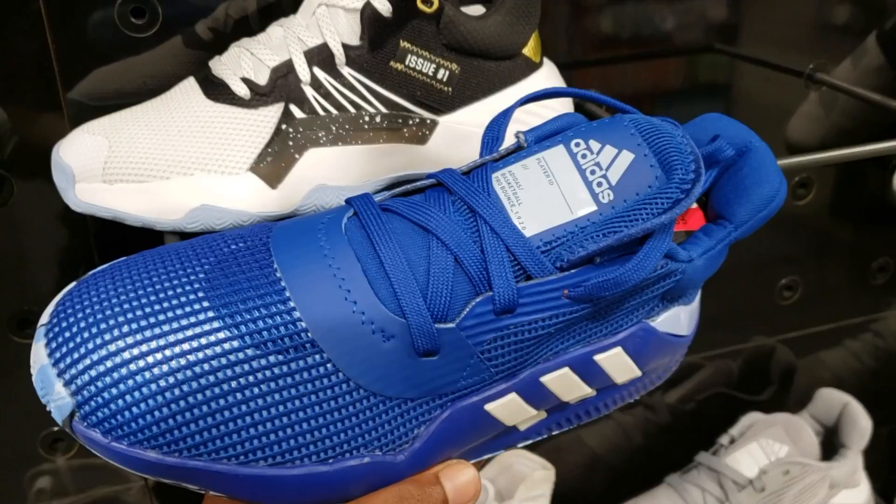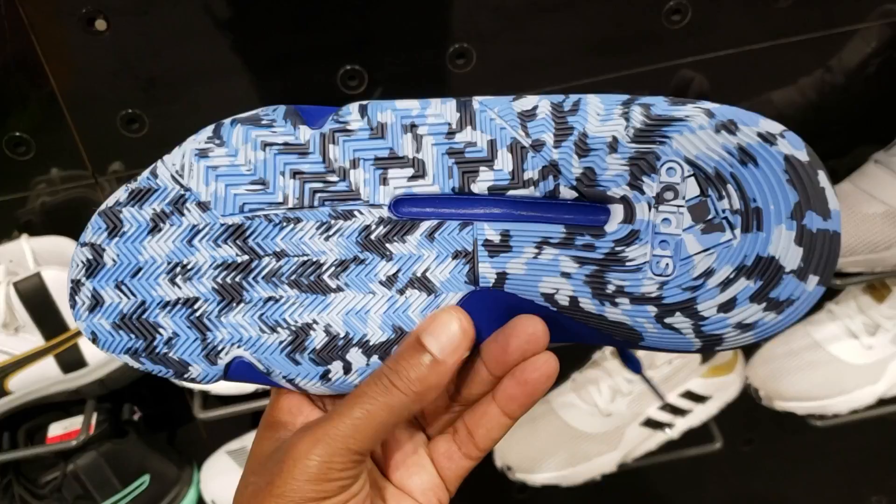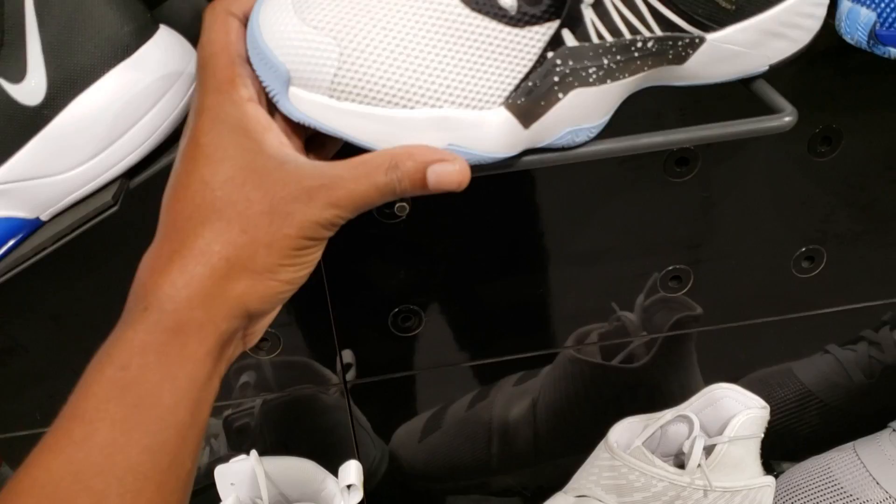Here's a different type of Adidas that gives me a lot of vibes of the Don Issue ones. What do you guys think about these in the comment section below? Real low-cut, kind of race car looking type of shoe. I'm not mad at these at $79. I think the sole is pretty dope on this shoe. Curious to see what these things might be like on the court.